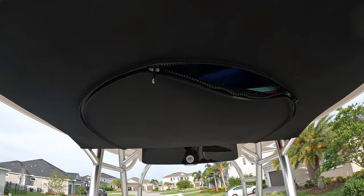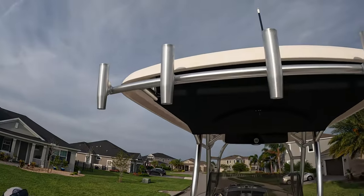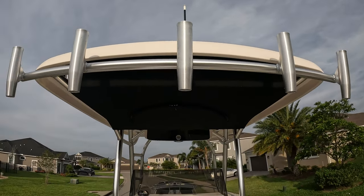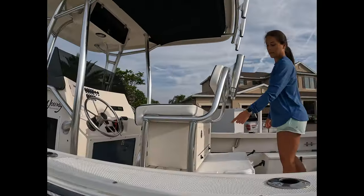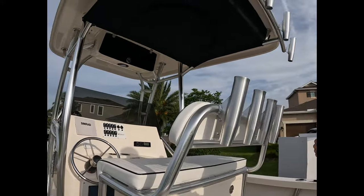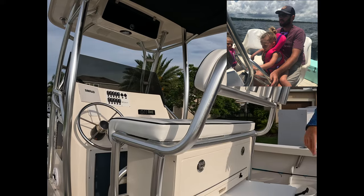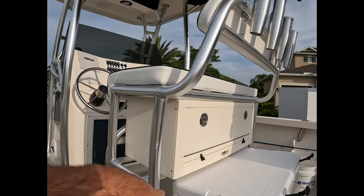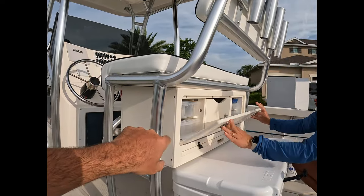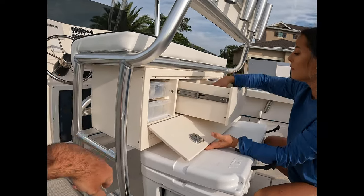The T-top also added five rod holders at the very top, giving us a lot more room for rod storage. We also added a leaning post, which added another four rod holders. The old bucket seats didn't have much storage underneath, so the leaning post now provides a storage compartment for tackle boxes, tools, and other gear we want to keep handy.